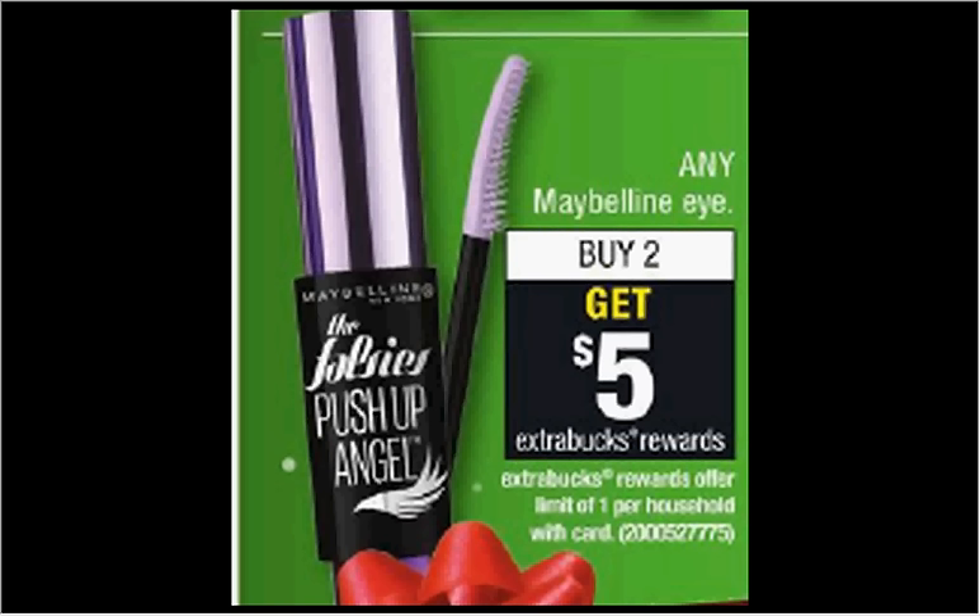These are the deals for CVS for the week of December 18th through the 24th.